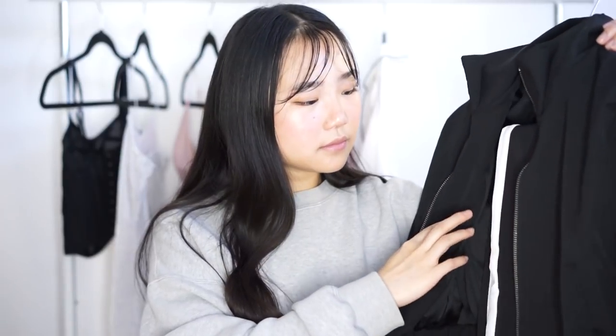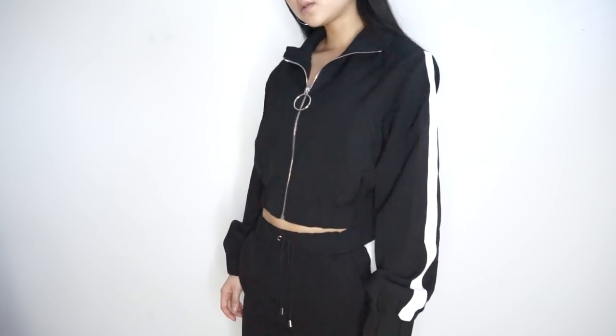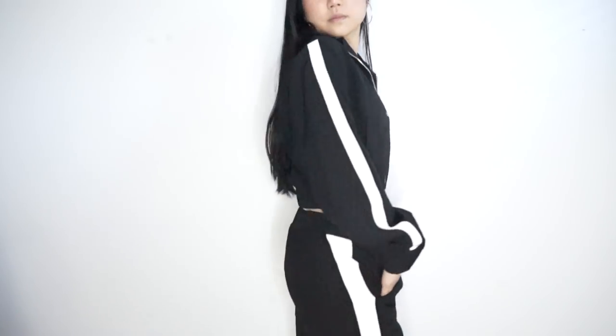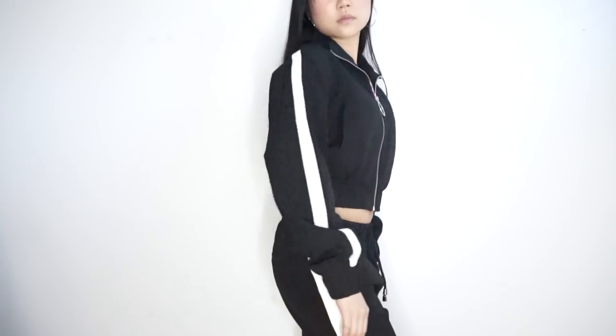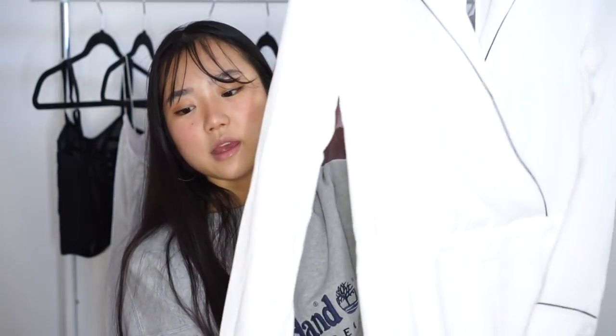This is a tracksuit set. It's pretty simple with comfortable sporty pants that have a white stripe on the side. It comes with a matching jacket that also has a stripe on the side, a hoop zipper, and what I really like is how cropped the jacket is.